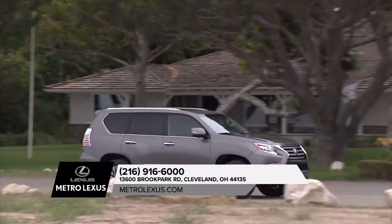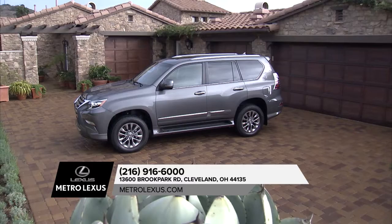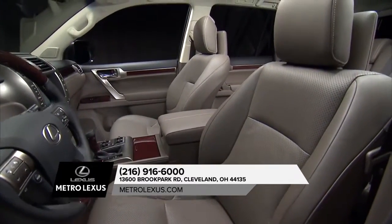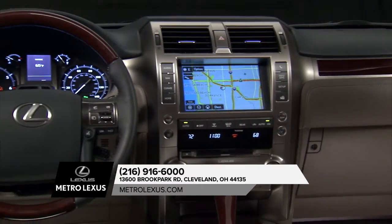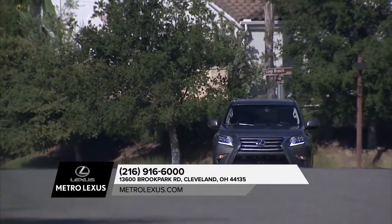The Lexus GX 460 has been loaded with all the latest technology, luxury, and safety features. For those who refuse to sacrifice, the Lexus GX 460 balances innovative off-roading technology with an elegantly versatile cabin and handcrafted details.